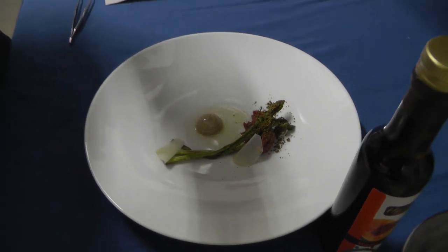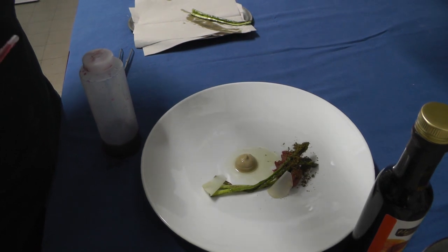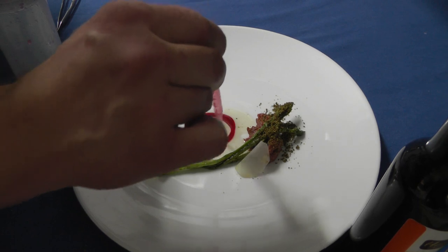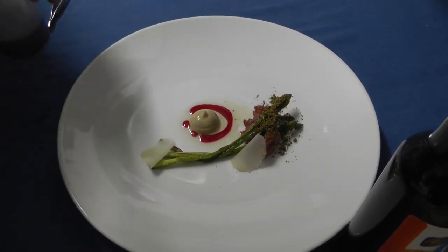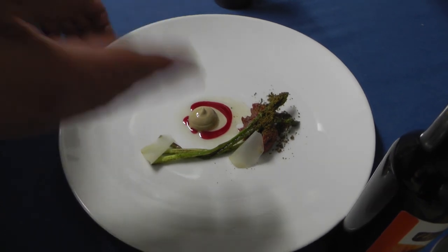When a vegetable is fermented, it gets sour — it gets a natural acid. And so you have the oil and the juice from the fermented red beet, and it's like a vinaigrette together with the oil.